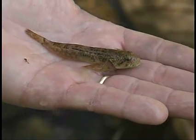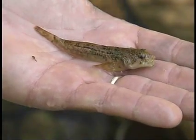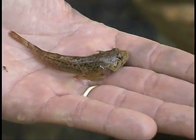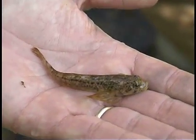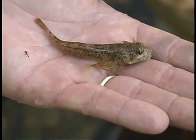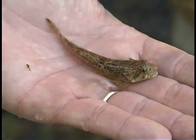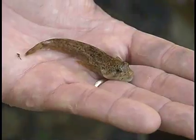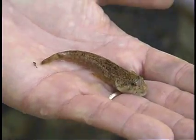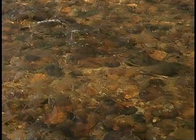Slimy sculpin are a native species found particularly in cold water habitat — they're one of the species we use to identify cold water habitat. The colder streams up in the Berkshires will have nothing but slimy sculpin in them. The ones that are a little warmer will have sculpin and brook trout. And then as the streams warm up, we start to see the dace species. So this is an indicator of good water quality — we're happy when we find these in the streams.